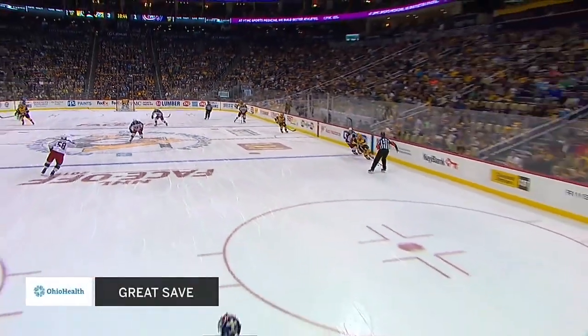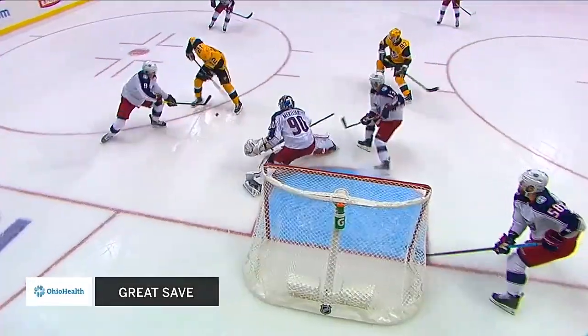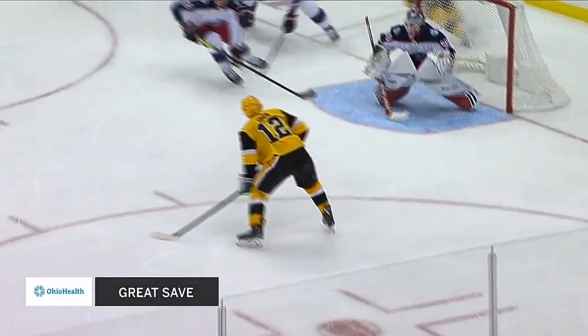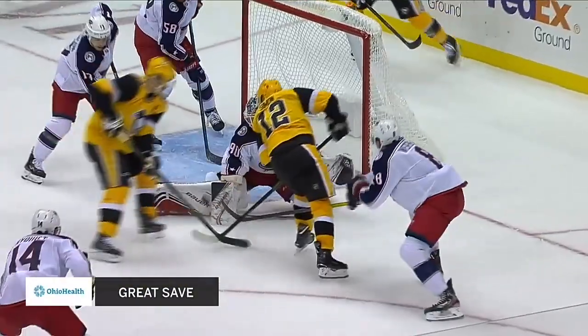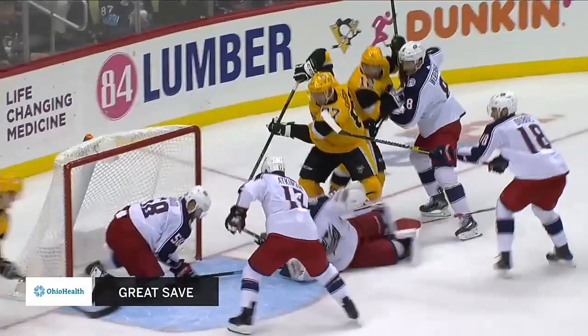We're going to take our first replay look of it. There's the initial shot now. 58 White is going to get down and make the glove save. All the Blue Jackets back to help out Elvis. As the Penguins are coming with speed, you can see Gensel there tries to sweep it in, but no, says David Savard. And that's your Ohio Health great save of the night.